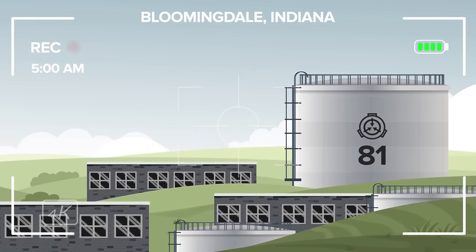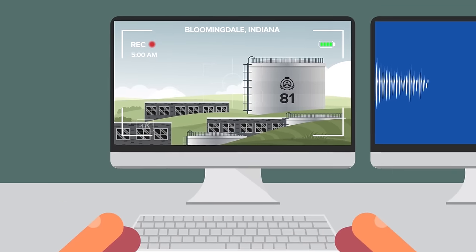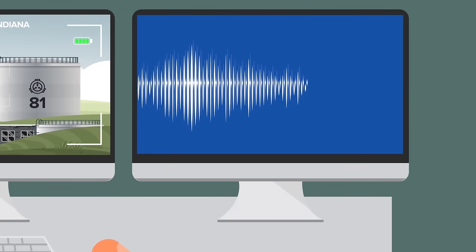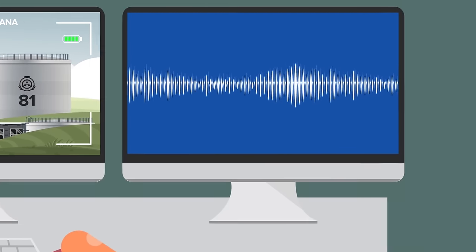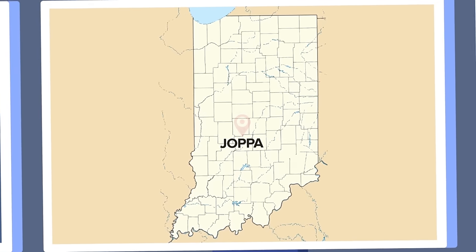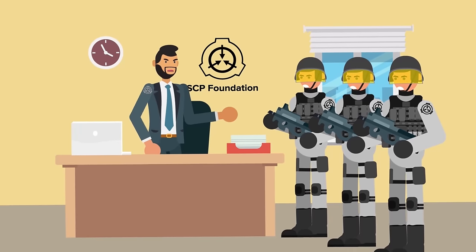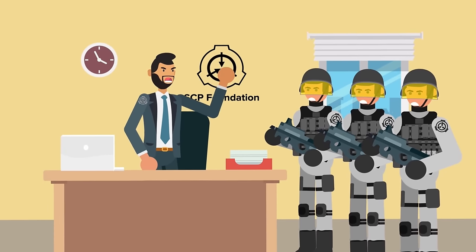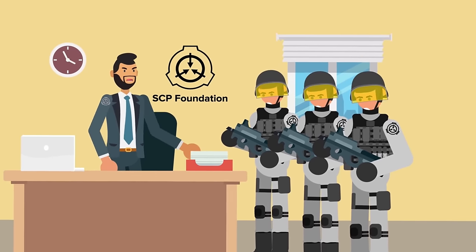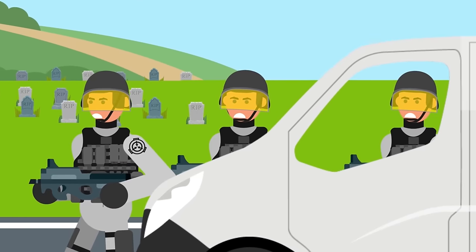The nightmare began around 5 AM when SCP Foundation Site-81 in Bloomingdale, Indiana intercepted a distorted radio signal. Communications personnel at the site traced this strange signal back to the unincorporated area of Joppa, Indiana, near US Interstate 70. As is Foundation policy, a team of field agents were dispatched to the location in order to determine what they were dealing with. However, rather than finding anything that could logically produce such a signal, they instead discovered a long abandoned cemetery. The most recent death on any of the tombstones was recorded as being over a hundred years ago, all the way back in 1908.